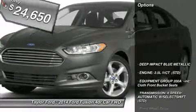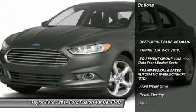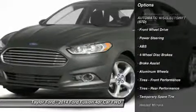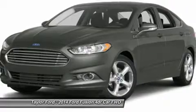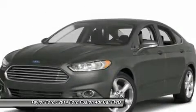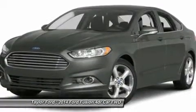Here are some of this vehicle's great options: anti-lock braking system, steering wheel audio controls, traction control, stability control, air conditioning, adjustable steering wheel, power steering, aluminum wheels, cruise control, and keyless entry.